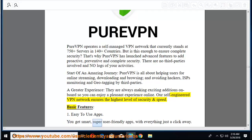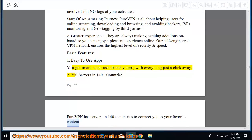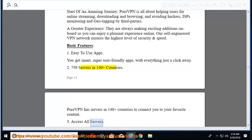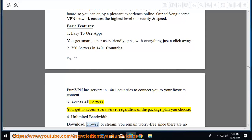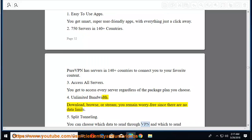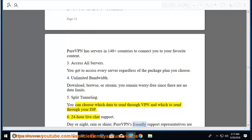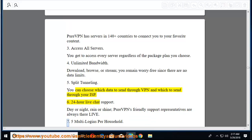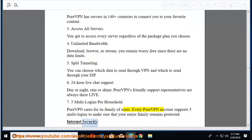Basic features: easy-to-use apps with everything just a click away; 750 servers in 140+ countries; access to every server regardless of plan; unlimited bandwidth with no data limits; split tunneling to choose which data goes through VPN vs. ISP; 24-hour live chat support; and five multi-logins per household so your entire family remains protected.